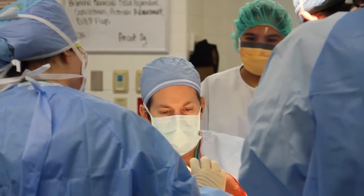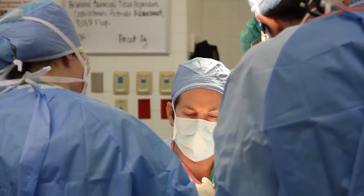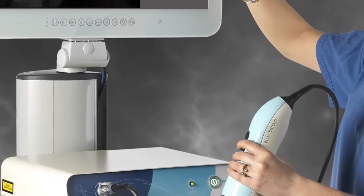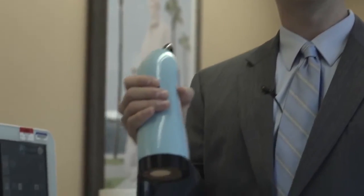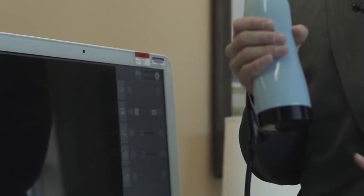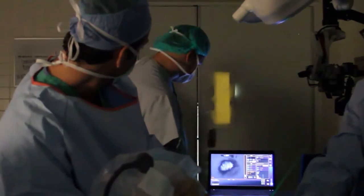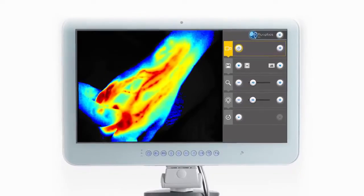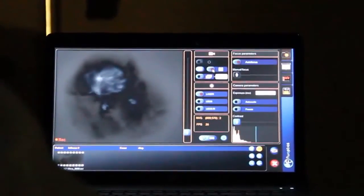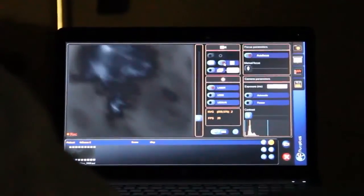Some patients also need reconstructive surgery. Plastic surgeon Dr. Michael Falucco is using a new device in the operating room called the FluoBeam — only four hospitals in the entire country have it. I hold this device over the patient in the operating room, the anesthesiologist gives a dye, and as that dye goes through the blood vessels, I can use this camera to actually see the blood flow. That registers on the screen, and then we can make real-time decisions on what's the best surgical course.